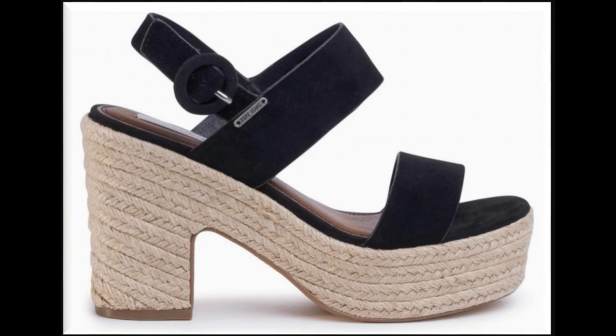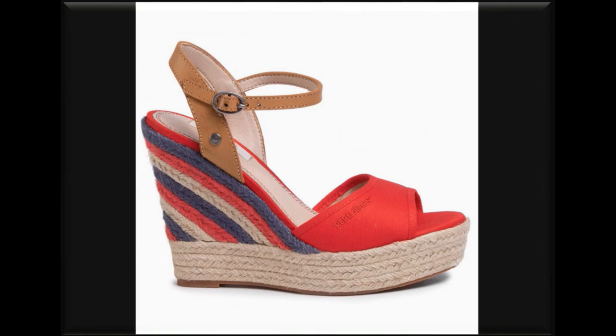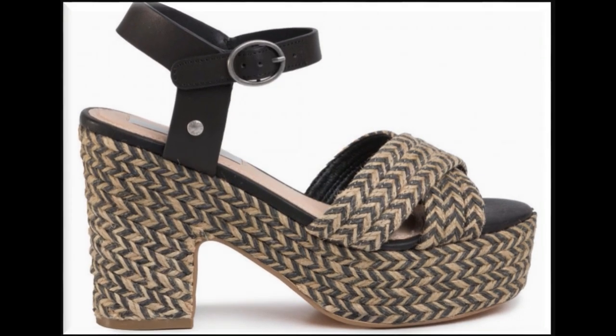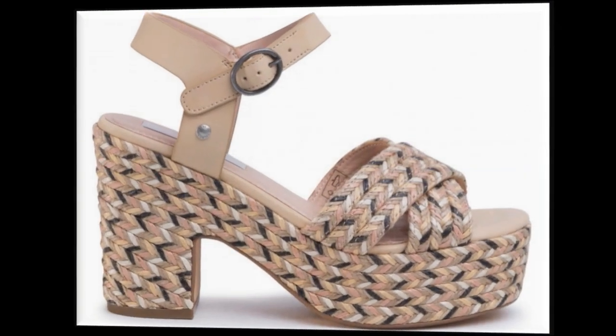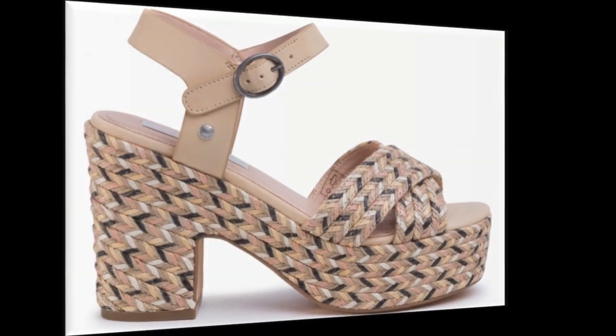Long heel designs are also very attractive. If you want to ask or suggest something regarding this collection, you can use the comment section. This is the only way you can use to connect with me or show your presence here — I always appreciate your comments and try my level best to reply. Different eye-catching colors and very comfortable and stylish types of designs are available here.